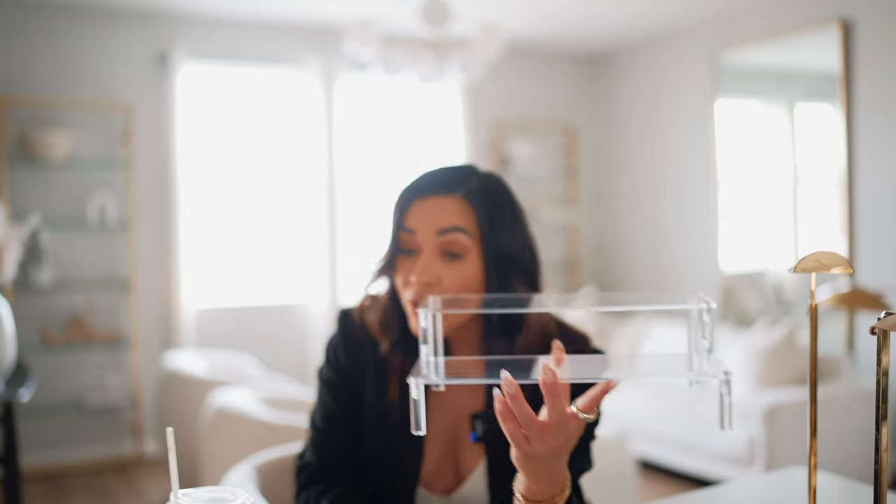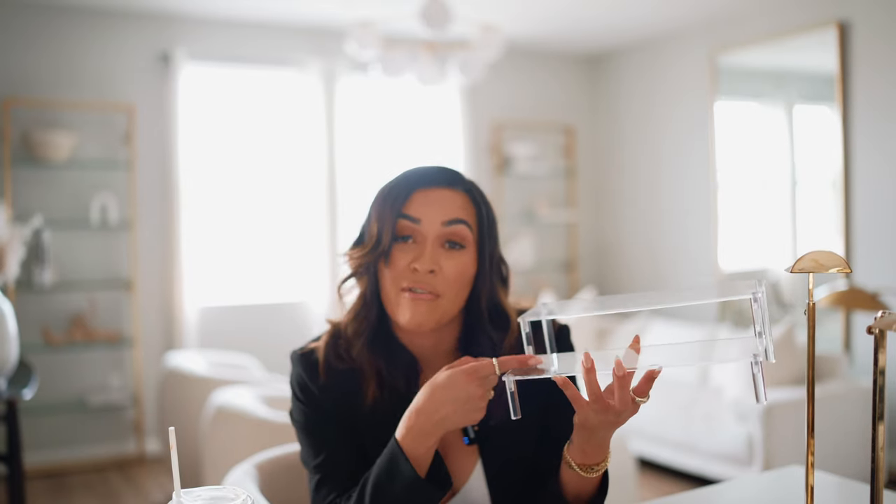Not only can this acrylic stand be used for perfumes and fragrances, you can also use it in your bathroom for skincare or makeup — there are so many ways to use it. I picked up the two-tier one, but you can make it up to five tiers, so you can display all your makeup really pretty and aesthetically organized. I definitely want to pick up a second five-tier one for all my makeup. It's super inexpensive, and I love picking up organizers on Amazon — they have some of the best ones. This one is my favorite because it can be utilized in so many ways.